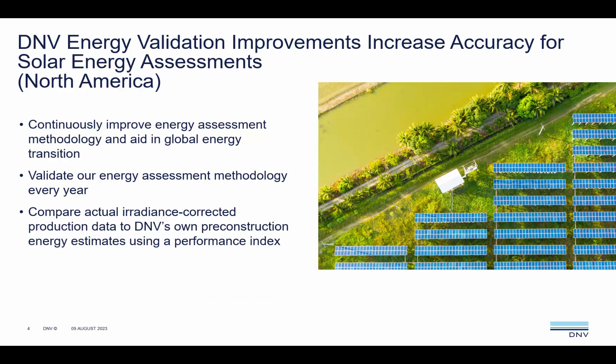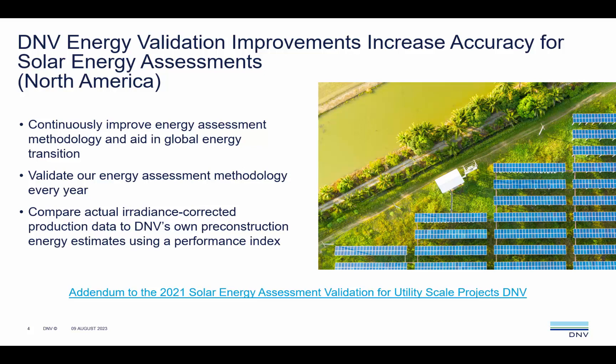At DMV, we validate our energy assessment methodology every year. We do this so that we can continually improve and provide investors and ourselves with more confidence in our results. The method for validation is to compare actual irradiance-corrected production data to DMV's own pre-construction energy estimates. A performance index is derived to identify discrepancies in our modelling process. The full white paper detailing this study can be downloaded from our website.